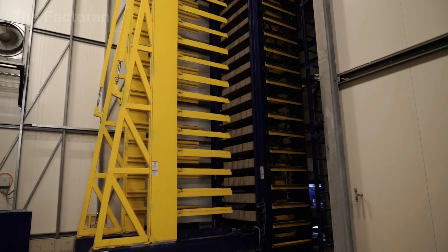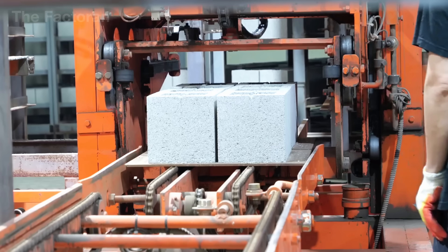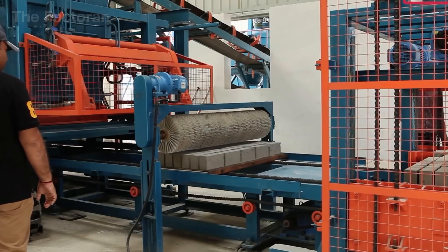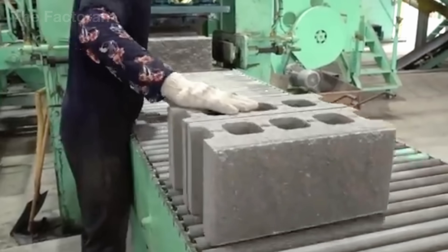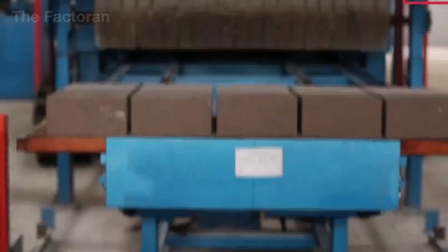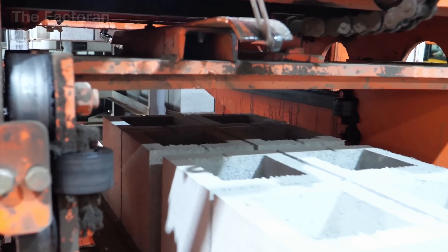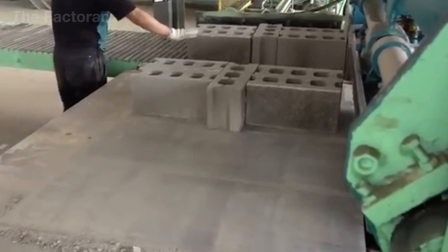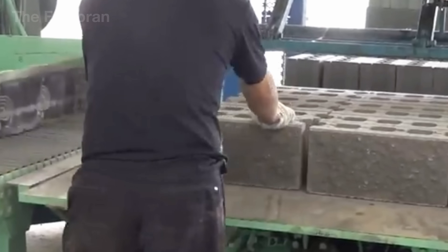When curing ends, the concrete blocks are removed from the steam chamber and left to cool for several hours, allowing internal temperature and moisture to stabilize and preventing deformation from sudden thermal changes. An automated quality control system then randomly selects samples from each production batch. These test blocks undergo evaluations measuring compressive strength, water absorption, specific gravity, and dimensional precision. Only blocks that fully satisfy all technical standards are transferred to the automated packaging line.